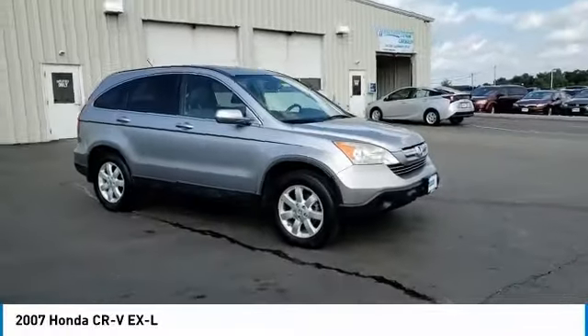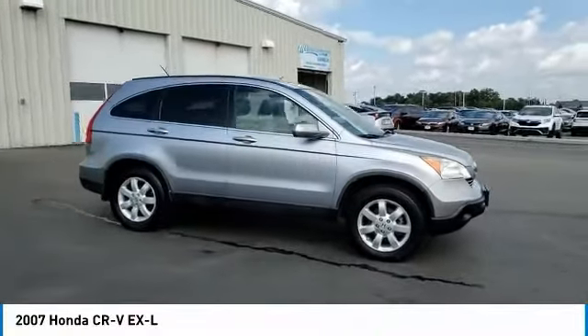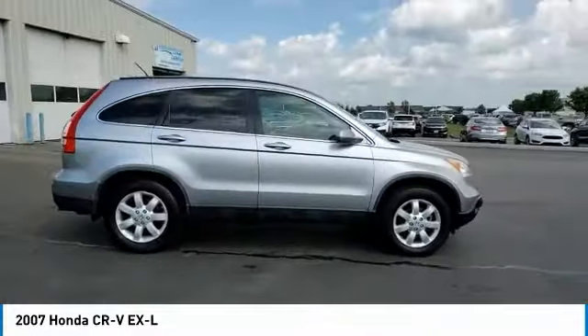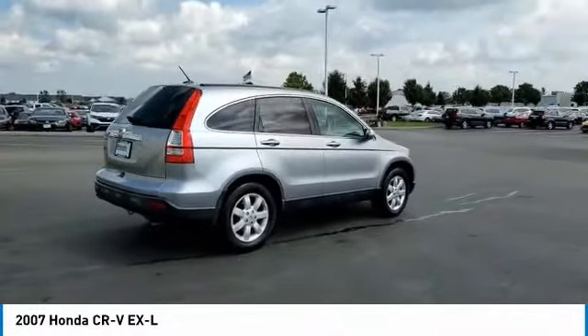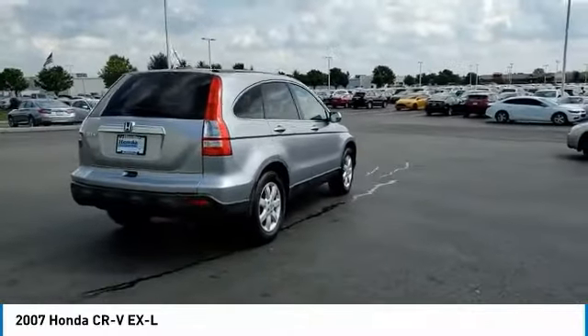Stop by and take a look at the 2007 CR-V — a top recommended vehicle because of its car-like driving manners, good value, cool technology, and comfy interior.